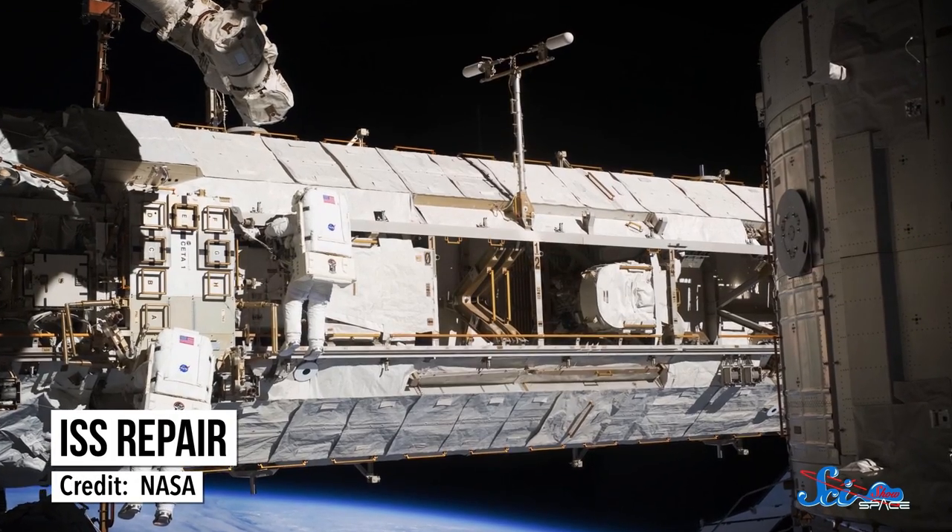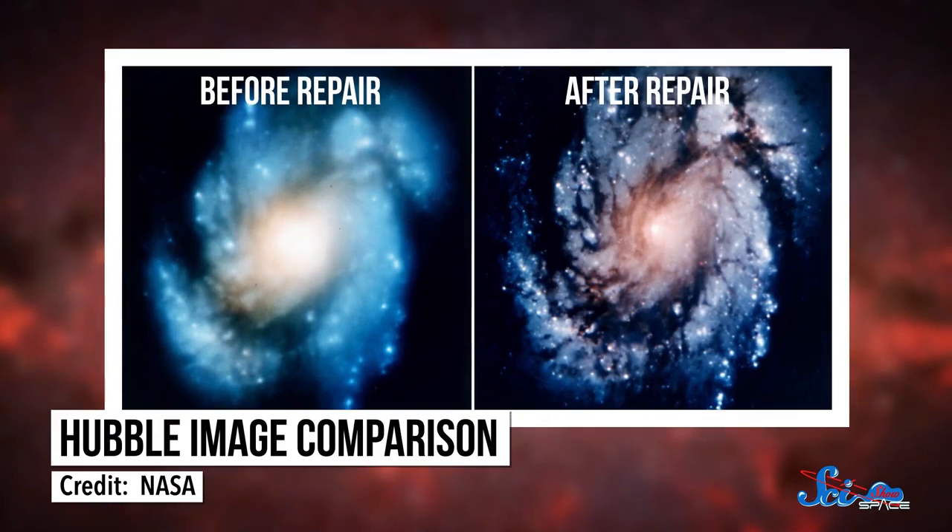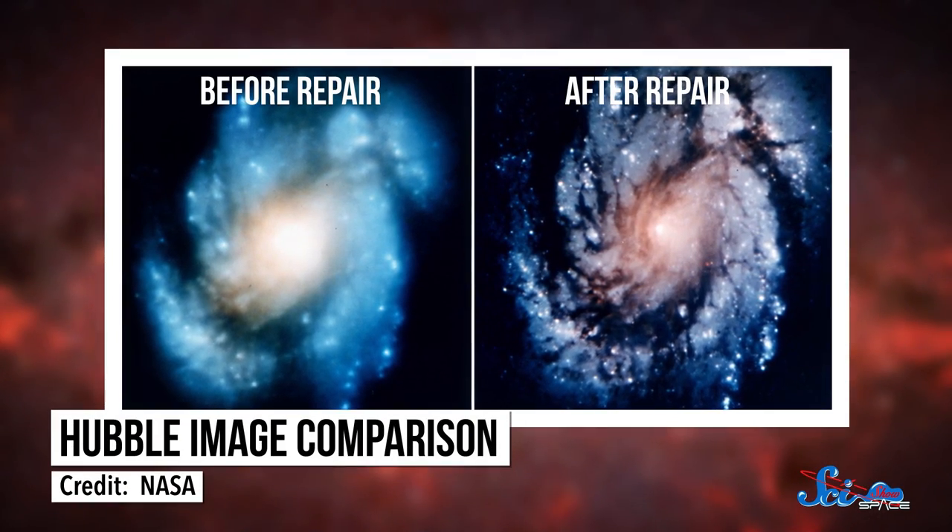NASA learned a lot from these first big in-space repairs, which definitely weren't the last of their kind. The ISS, for example, needs regular repairs, and the Hubble Space Telescope had a faulty mirror that needed to be fixed in space before it could take clear photographs.